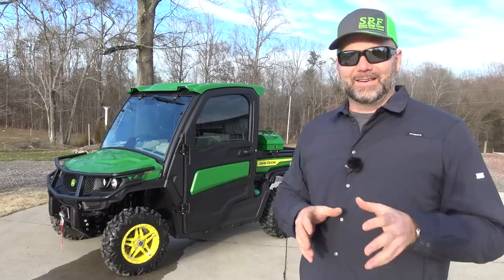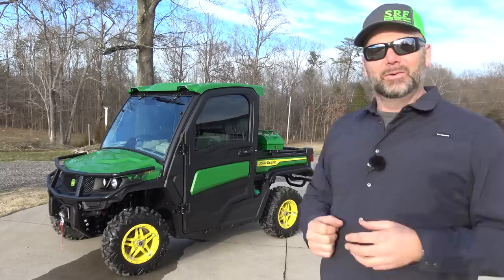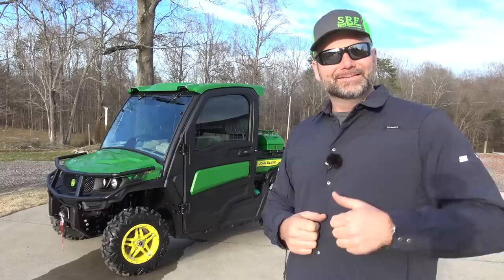This thing is close to 35 grand worth of John Deere Gator — it's the most expensive Gator ever made to date. Come along today as we have a little fun. We'll walk around this Gator, show you the features, take it for a little drive, and I'll tell you what I think about it.